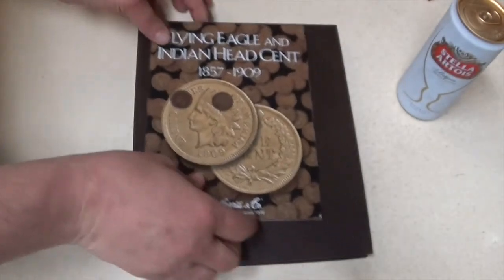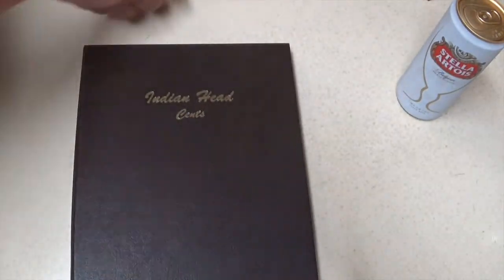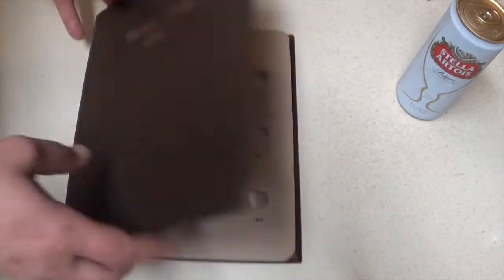I also got a Dansco album for my Indian Head cent collection. I definitely prefer Dansco — when I first started, all of my collections I just got these cheap folders, but Dansco albums are way nicer.